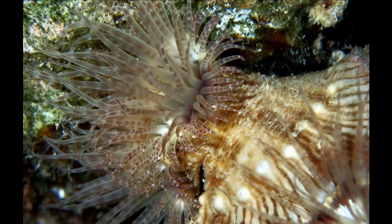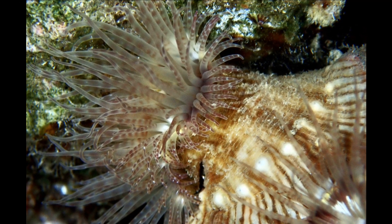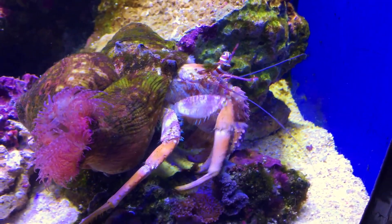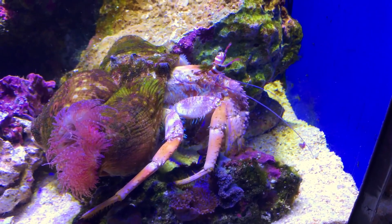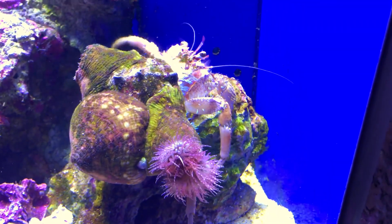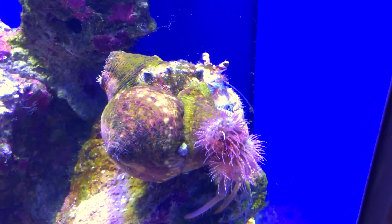First, a hermit crab will locate a suitable sea anemone. With gentle strokes and taps, the hermit crab encourages the anemone to relax its grip on the substrate. Then, the hermit crab places the anemone on its shell.